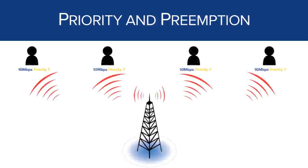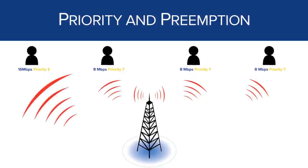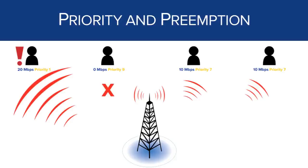The third major advantage of LTE for public safety is the ability to configure priority and preemption of traffic. This allows the network operator to ensure that the most important traffic always gets through no matter how busy the network is. For example, when four users share the same priority level (priority 7), each gets 10 megabits per second. But if one user has higher priority (priority 2), that user gets 16 megabits per second while others get 8 megabits per second. Public safety agencies will be able to determine who and what deserves higher priority and should get more data access.